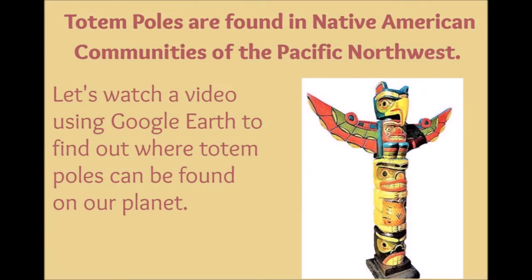Totem poles are found in Native American communities of the Pacific Northwest. Let's watch a video using Google Earth to find out where totem poles can be found on our planet.